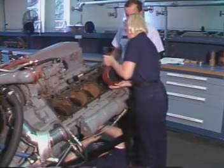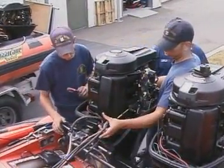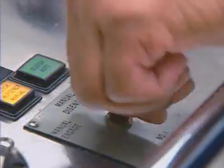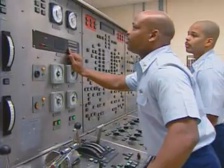From there, new MKs work out in the fleet, refining their skills with experienced machinery technicians. For mid-career MKs, advanced training is available and focuses on specific types of machinery.